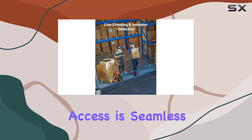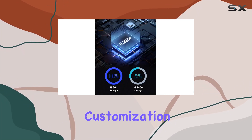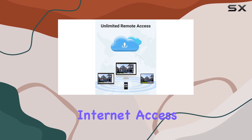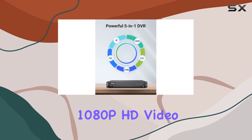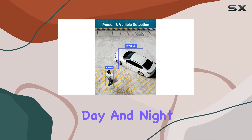Remote access is seamless via the ANNK Vision app or browser, enabling customization of monitoring zones and playback options from anywhere with internet access. The cameras deliver crisp 1080p HD video with 100-foot night vision capabilities, ensuring clarity day and night.